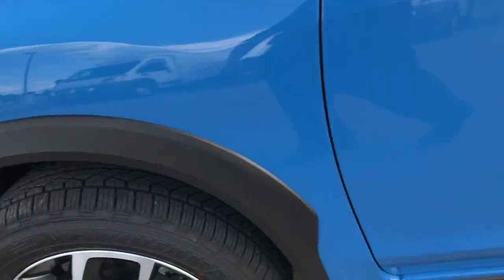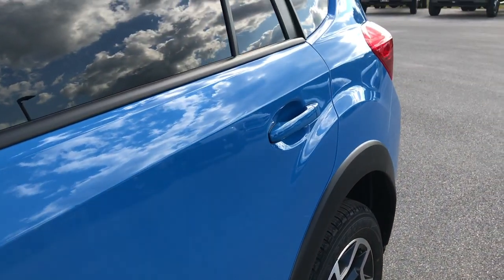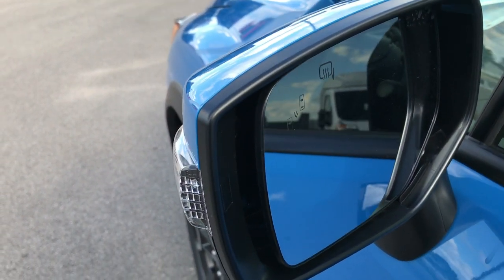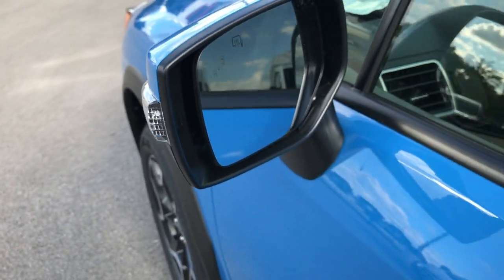Like I said, not one dent or ding. It has blind spot monitoring as well as heated mirrors with built-in directional signals.